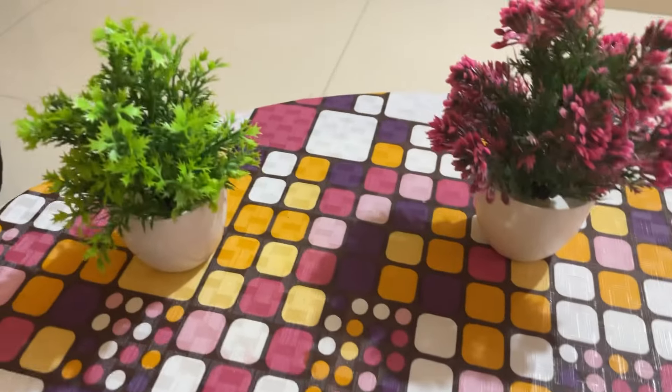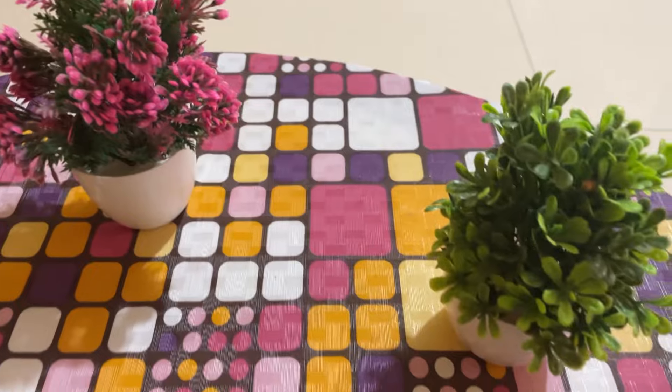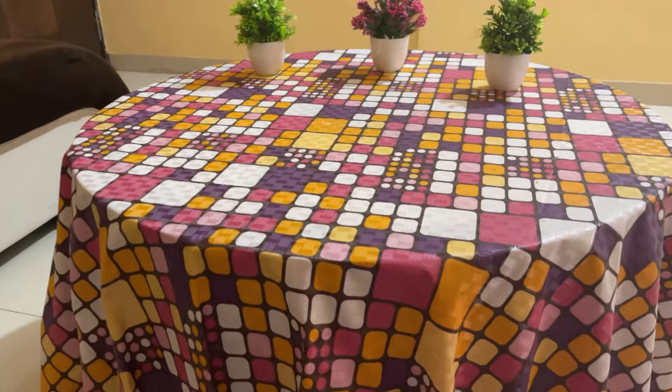And the last product is these artificial plants with pots, which were in a set of four. This is also very good. I have put three here and one I have put in the wall hanging. It's a good quality.